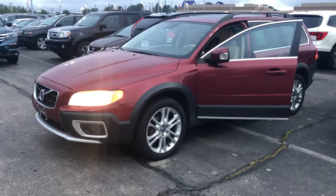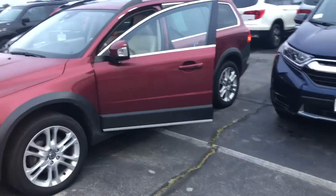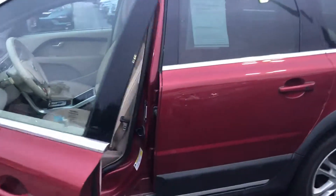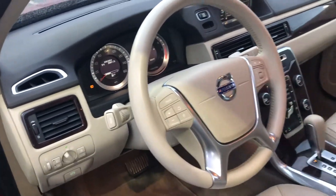Hey Mitch, this is Bob Black over at AutoFair Honda in Manchester, New Hampshire with a quick video walk around of a 2012 Volvo XC70 wagon. This vehicle is in absolutely flawless condition — low mileage, 28,301 miles on the odometer.